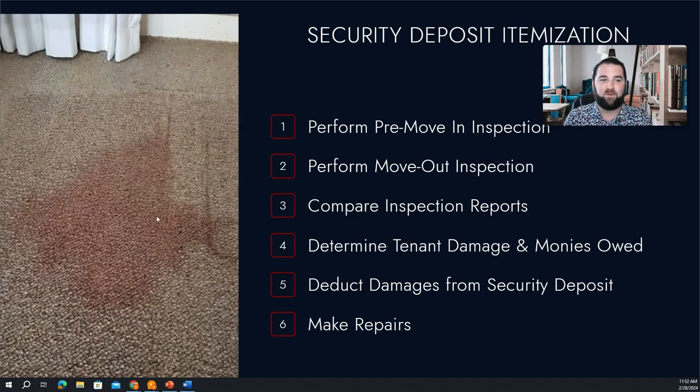So for example, a stain like this on the carpet here — we're going to look at our first set of inspection photos and see that this thing was not here. Then we're going to look at our second set of inspection photos and see there's a red wine stain there on the floor.